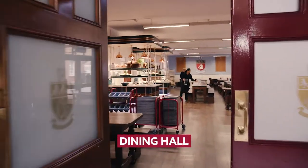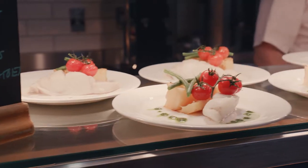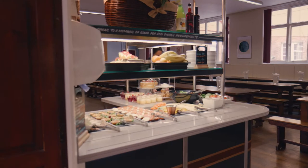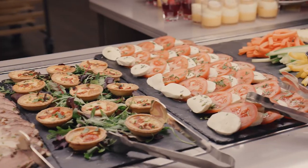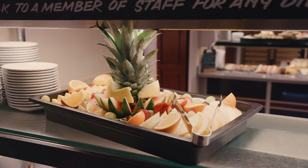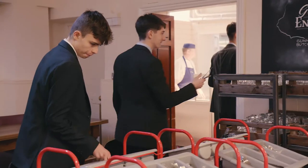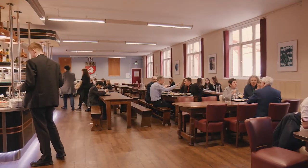Kent College was founded in 1885 by Wesleyan Methodists and has been on the current site since 1887. The school originally started with two boarders and three day pupils. Today we welcome nearly 600 students of all faiths and none, and we have built a reputation as a down-to-earth, truly family-friendly and welcoming school.